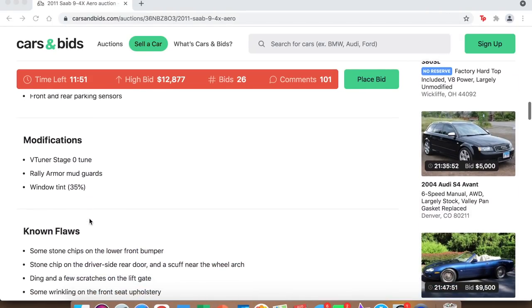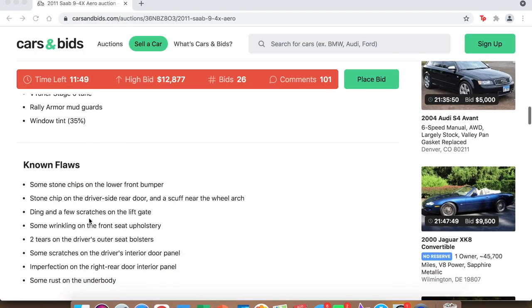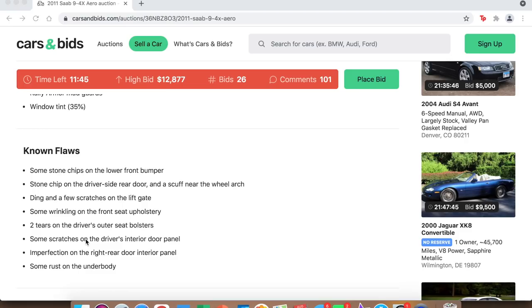Other modifications include mud guards and window tint. As for flaws, there are some stone chips, a couple of little dings and scratches — it's a 10-year-old car with over 100,000 miles, so it's obviously been driven quite a bit. But as you'll see from the photos, it's pretty close to perfect.